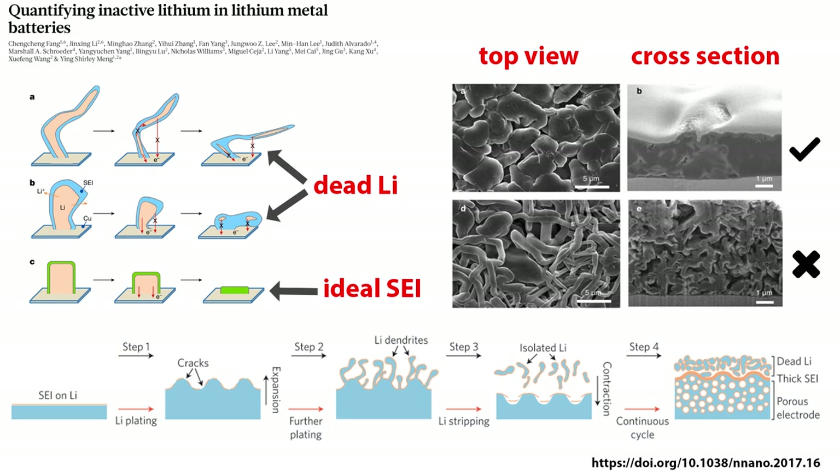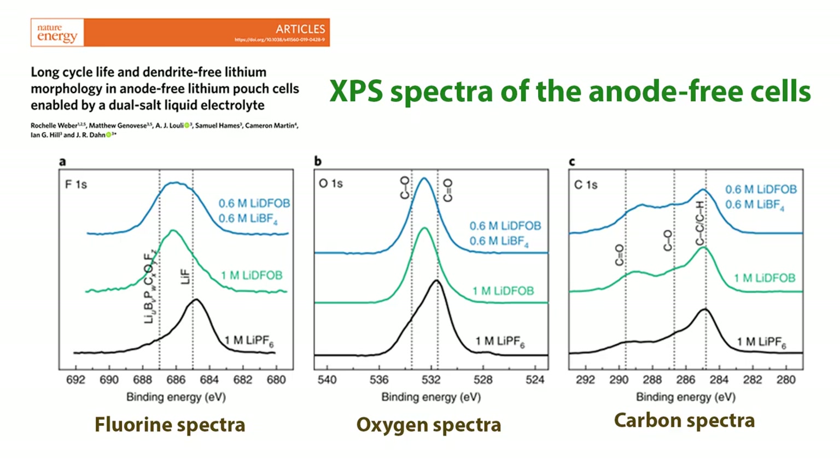If your SEI is stretchable and allows ions to pass back and forth without tearing apart, you will have a more homogeneous and stable lithium deposit. These spectra from X-ray photoelectron spectroscopy (XPS) give us information about what species exist on the surface within a few nanometers — a really good tool for studying the SEI. In lithium metal battery research, lithium fluoride is known as a good SEI former. However, the fluorine spectra show that even though LiPF6 generated a lithium-fluoride-rich surface, that didn't work well. Adding DFOB increases the organofluorine content, and adding LiBF4 increases inorganic lithium fluoride. The carbon spectra confirm the increase in organic species with DFOB, suggesting a good SEI needs both organic and inorganic rich components to work well for lithium metal batteries.